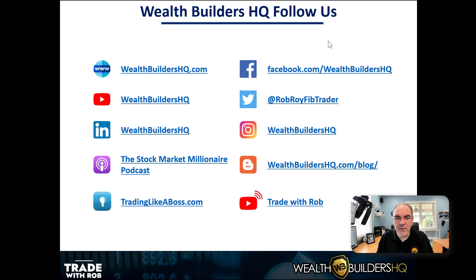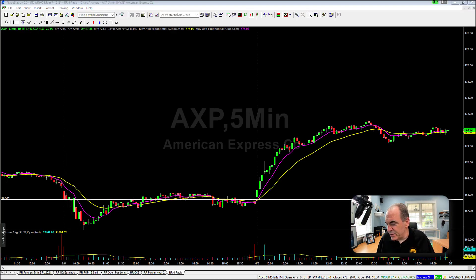There are a lot of places you can follow us. Make sure you are here on YouTube — follow along, ring the bell, and subscribe so you get notified of the latest and greatest. You can also go to tradinglikeaboss.com or tradewithrob.com and register for free. Tradinglikeaboss.com has all of our free resources and content to help you become a better trader. Let's jump in.